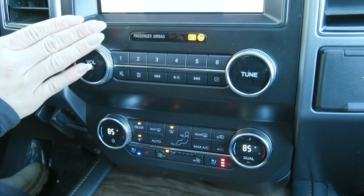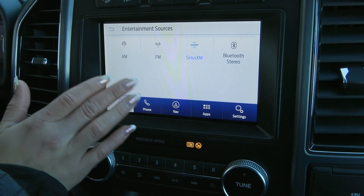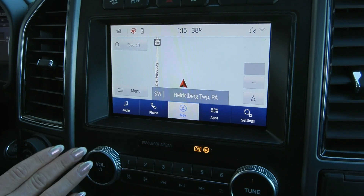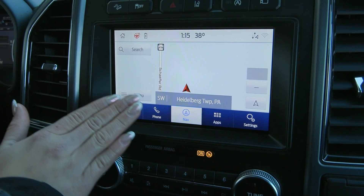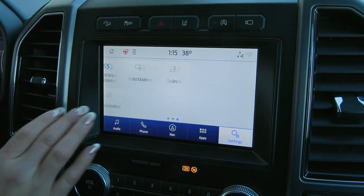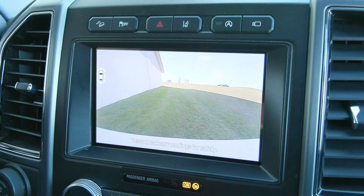Coming up to your screen here, you have a bunch of great options like your audio options of AM, FM, Sirius, Bluetooth, and you can connect your phone via Apple CarPlay and Android Auto. You have your built-in navigation here, along with many other settings, including your 360-degree camera, as well as many other options.